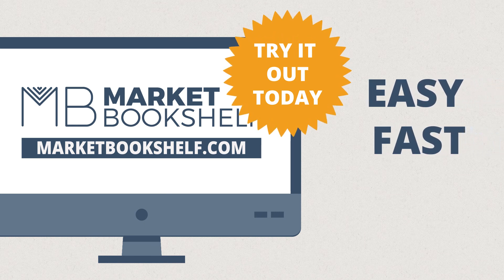Try out marketbookshelf.com for yourself today. It's easy, it's fast and it's free.